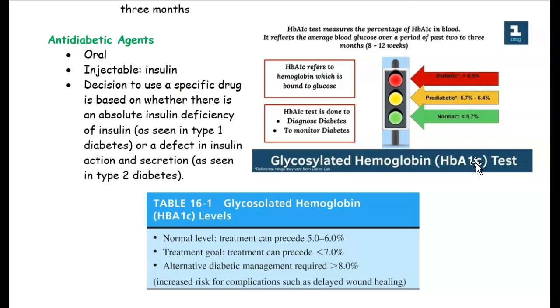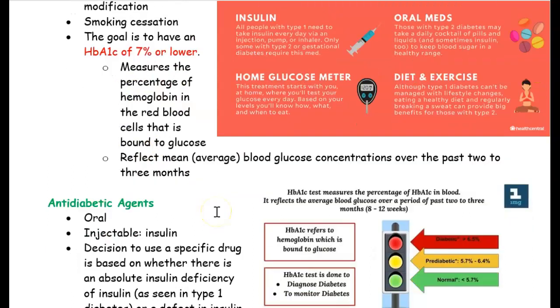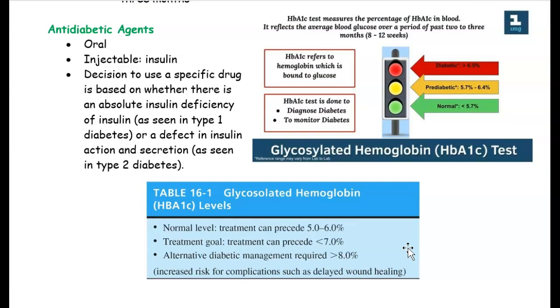This is important in dentistry because we always want to ask our clients what their HbA1c level is. Clients sometimes use a home glucose meter, but what we really should know is their HbA1c level because that is more accurate. Every time you see your client, ask them if they know their HbA1c level. If it's seven percent or lower, we can treat them. But if it's higher than seven percent — seven point two or above — we are concerned, because if we were to debride, scale, or perform periodontal surgery, it can affect the healing process. HbA1c level is very important in dentistry.